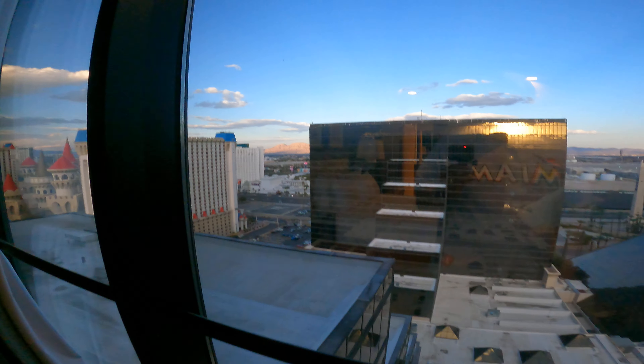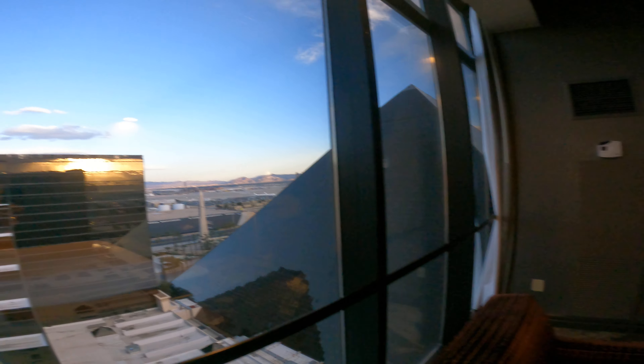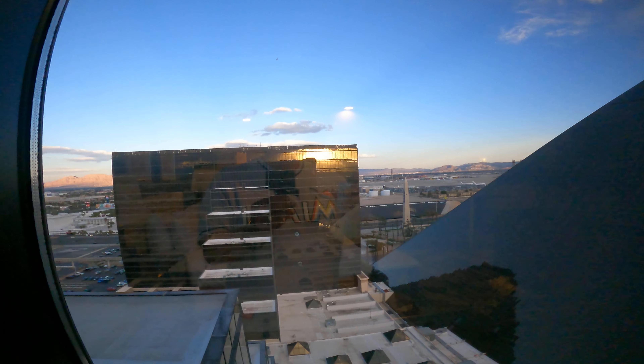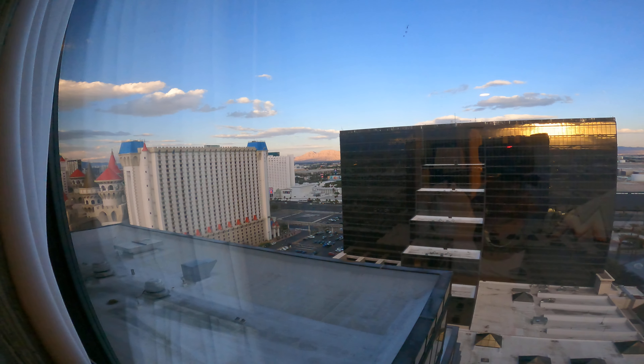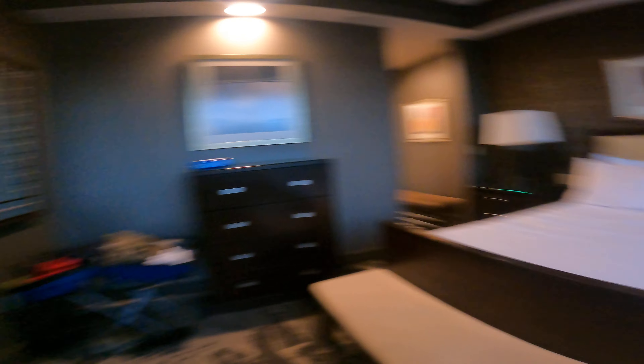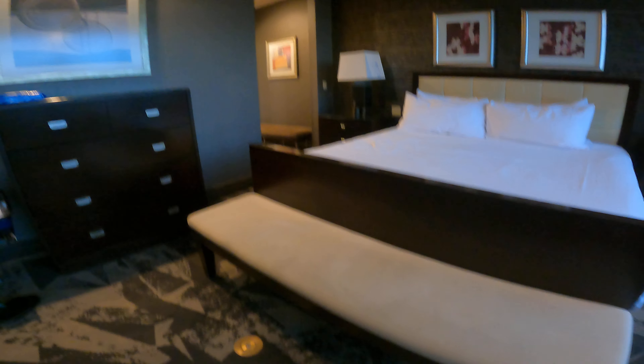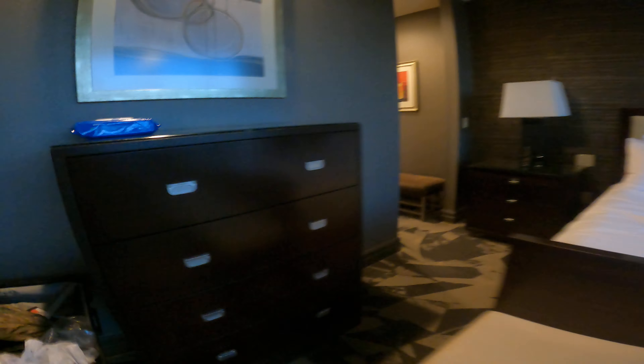There's a lot of space, a lamp, and here's your view — floor-to-ceiling windows throughout the bedroom, living room, and dining room. You have the pyramid next door, the east tower, and between them you can see the airport, the Excalibur Hotel, and the mountains in the background. The sun's going down so I want to make this quick. There's a bench here, which is very nice and convenient — just sit down and put your shoes on.